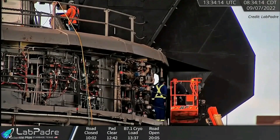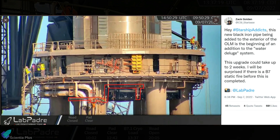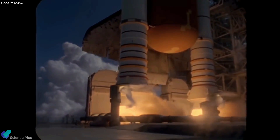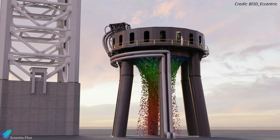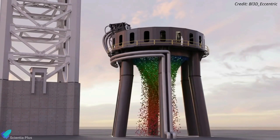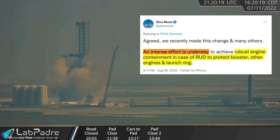Orbital launch mount upgrade works are in full swing at the launch site. Teams have recently begun installing the launch mount's water deluge system. A water deluge system is generally used to absorb or deflect extreme heat and acoustic energy generated during a rocket launch. Thousands of liters of water will be poured into the launch mount during a super heavy launch or multi-engine static fire test. According to Elon Musk, an intense effort is underway to ensure that super heavy Raptor engines are effectively confined during anomalies, so that a violently failing engine does not damage the rocket, other engines, or the launch pad.